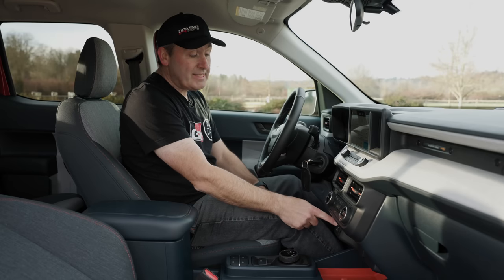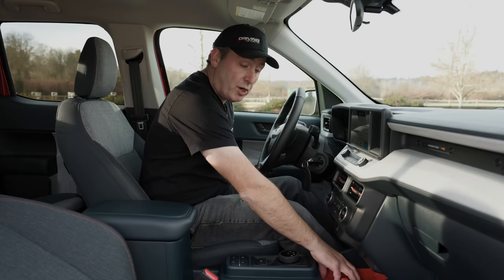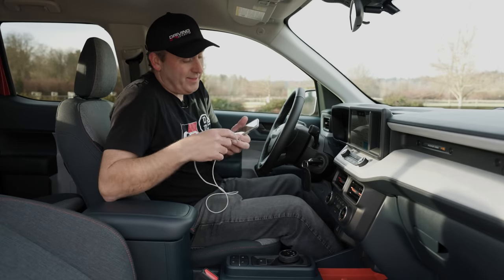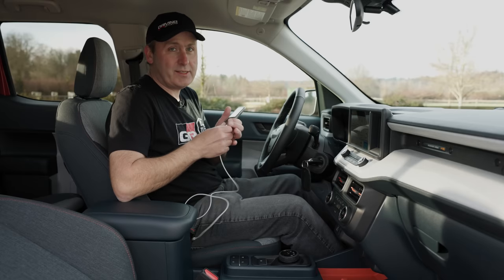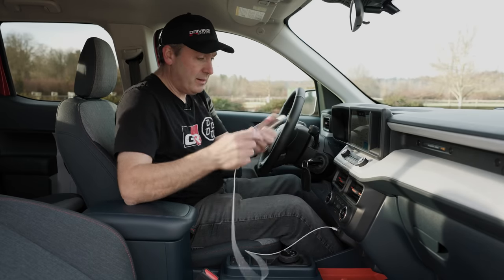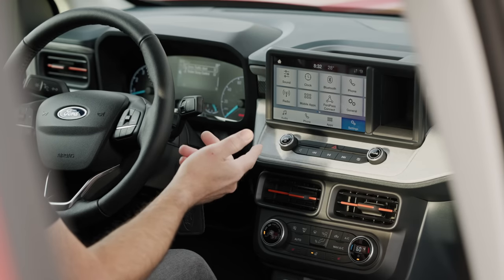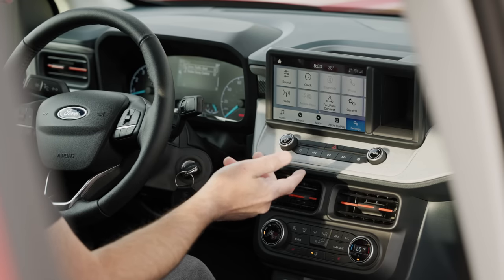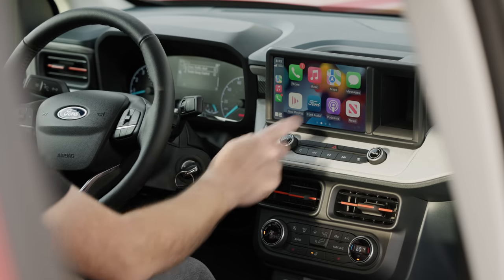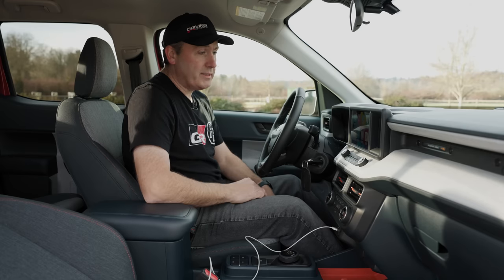I also get a USB-C power socket as well as a USB-A power socket. In our Lariat we have wireless charging, but this one does not have it. The Maverick doesn't have wireless CarPlay anyway, so I think that's probably okay. Plugging in — and our display turns into a CarPlay interface. Boom, CarPlay. Very easy, and it's a nice-looking screen for the price point.